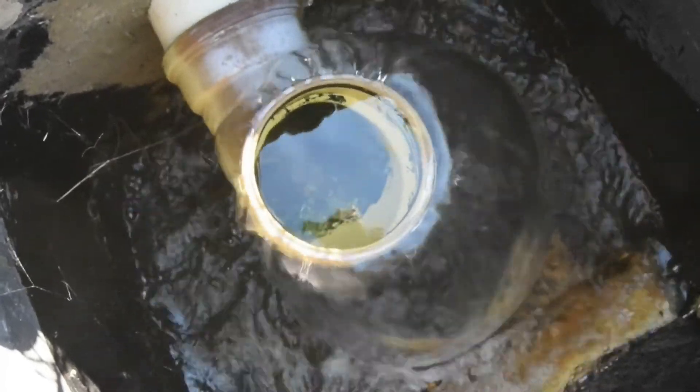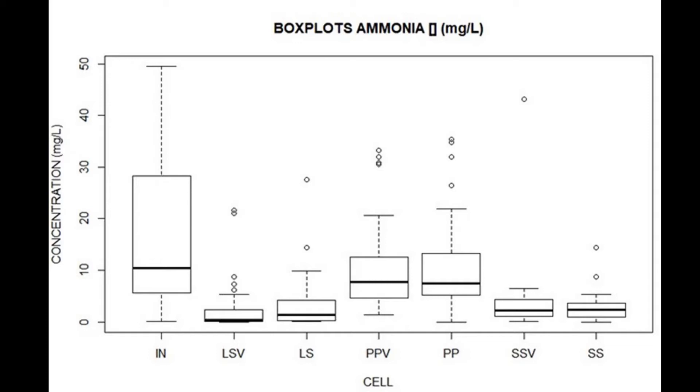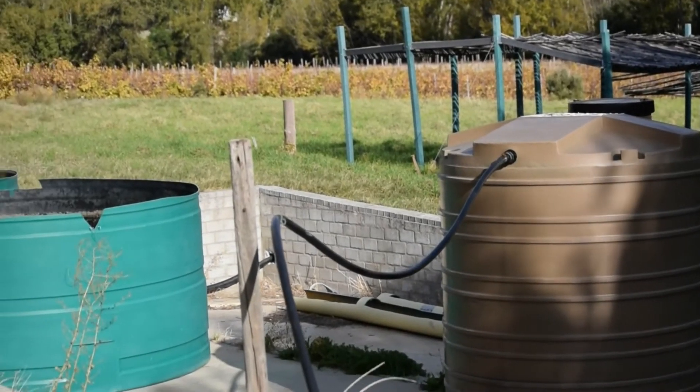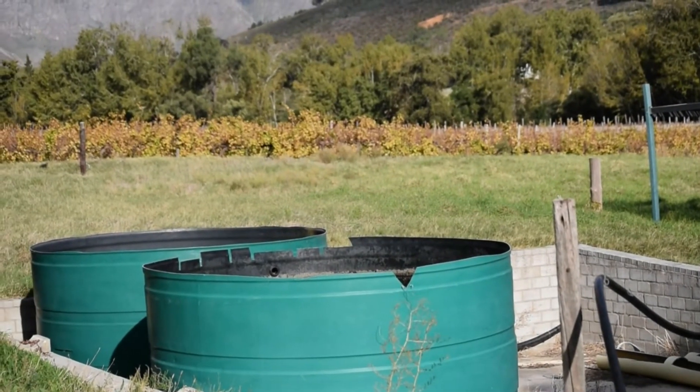Two years later, we now have some exciting results. For example, ammonia is reduced by between 70 and 90% — it is removed by bacteria deep inside the cell. We use this treated water to safely irrigate plants.